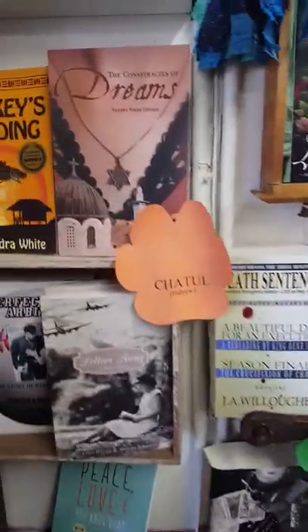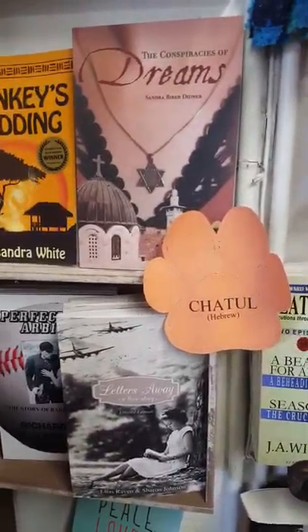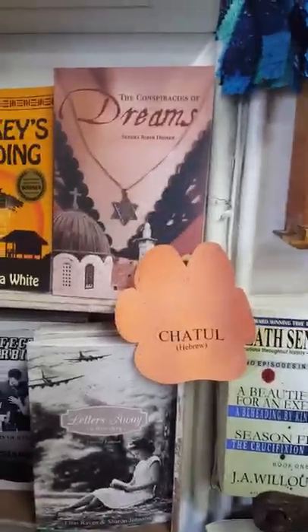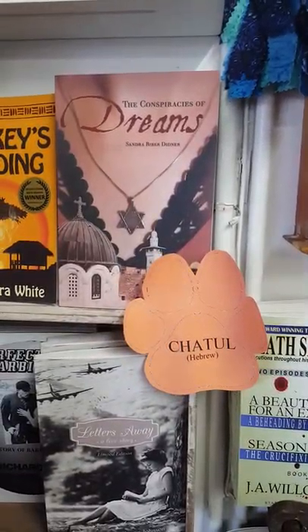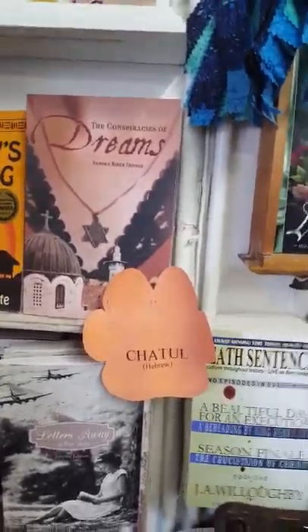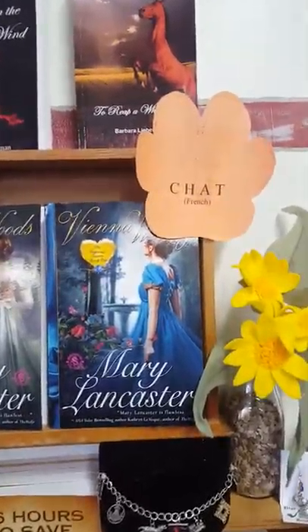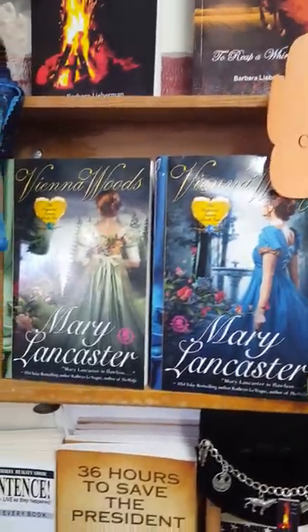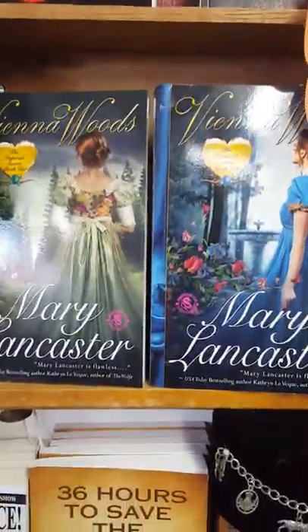Abraham Lincoln had four cats while he lived in the White House. You can find out more information about Abraham Lincoln in 36 Hours to Save the President by Alan Trock. Jatul is how you say cat in Hebrew, and Conspiracy of Dreams by Sandra Beiberdiner takes place in Israel.